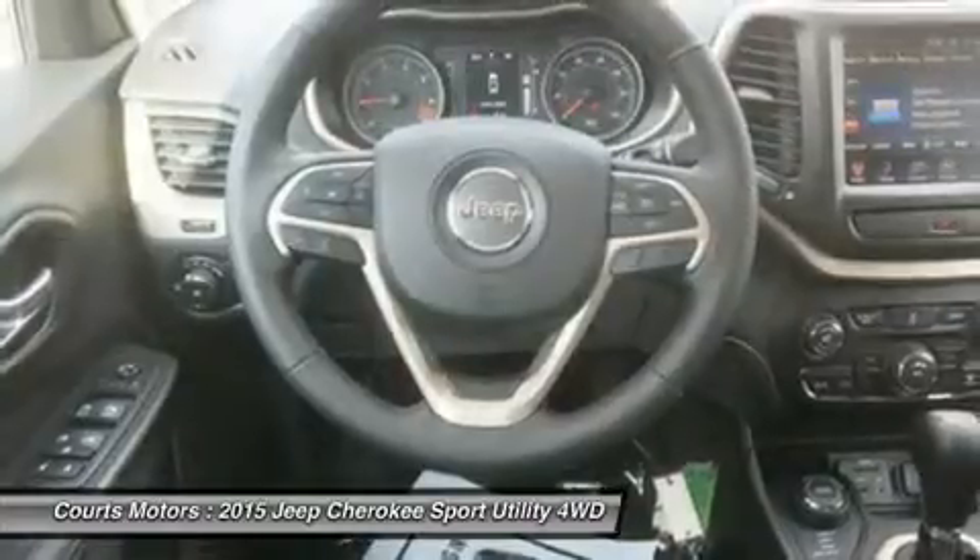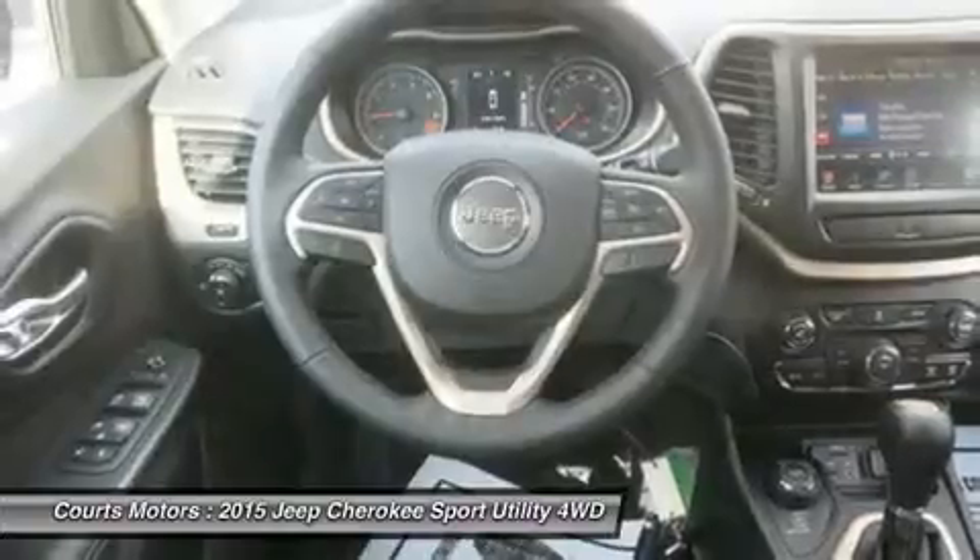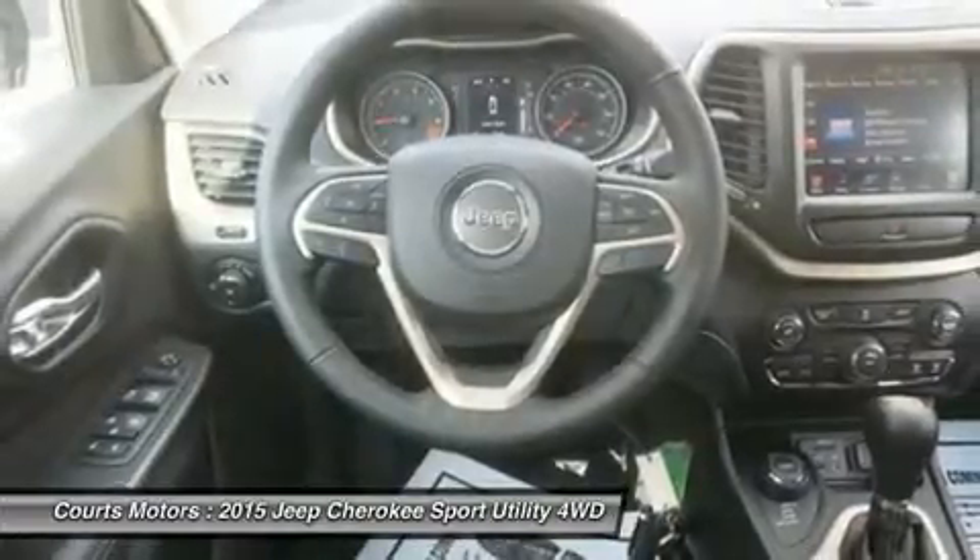The interior is stylish and high-end, but with an attitude. Hand-sculpted angles, incredible technology, and high-quality materials scream comfort.